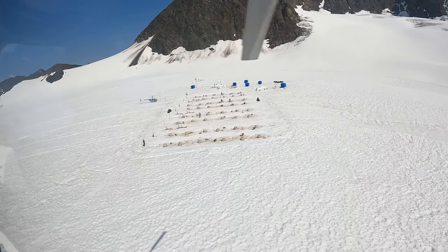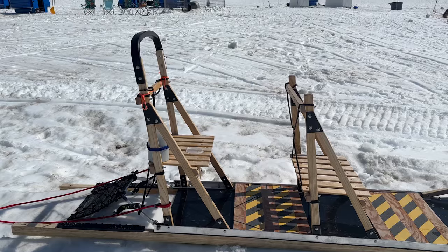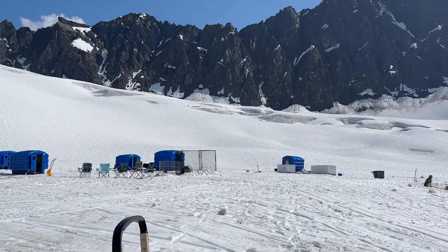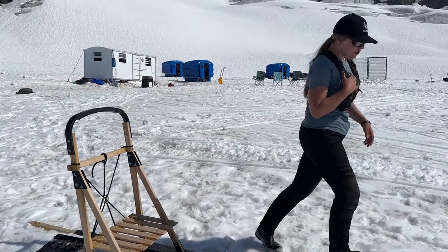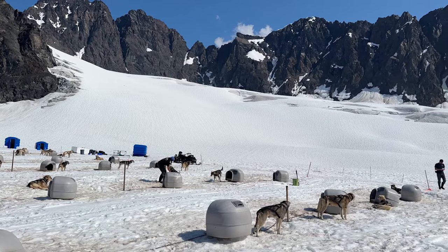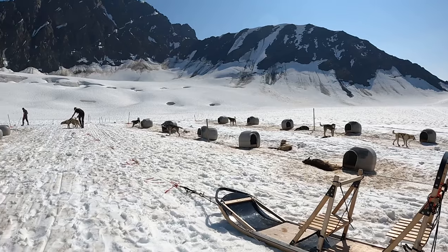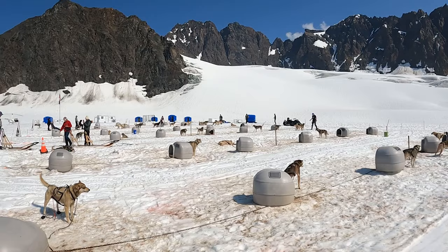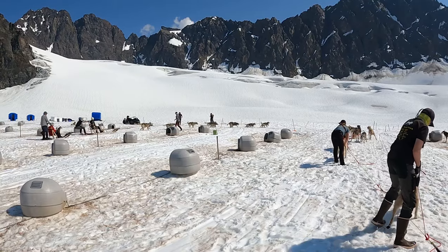We came closer to the dog sled camp, and then it was time to land right next to all of the dogs. When we landed, we got a quick briefing on how to work the dog sleds. You ride in the back here, and your guide will be driving the sled. And then we were off.